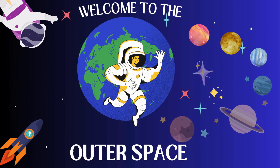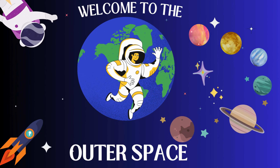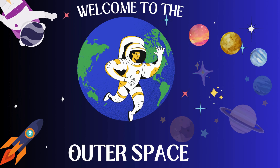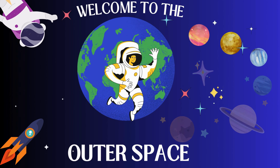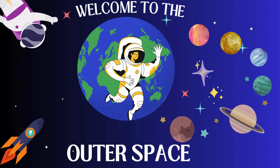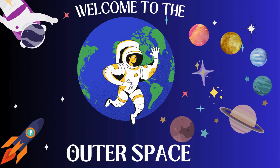We're about to zoom through the cosmos on a magical ride around our solar system. With each stop, we'll meet some quirky characters — our planetary pals and one very special former planet, Pluto. So buckle up your asteroid belts. We're launching in 3, 2, 1.